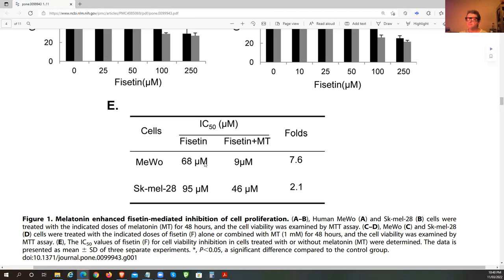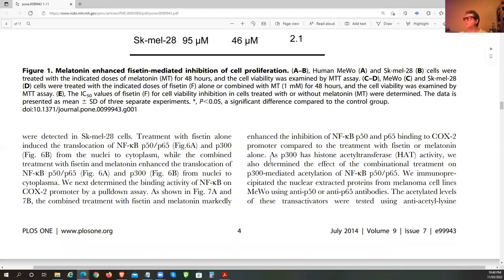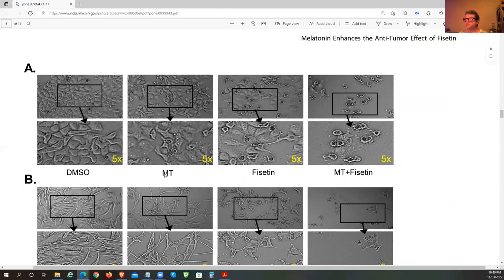Look at the reduction in viability from 68 down to 9 millimoles in terms of concentration — in this cell line you actually had a halving. That was over a 48-hour period. Melatonin reduces the proliferative state somewhat; Fisetin reduces it a bit more. Even at very high doses, melatonin alone doesn't produce a massive effect on its own.